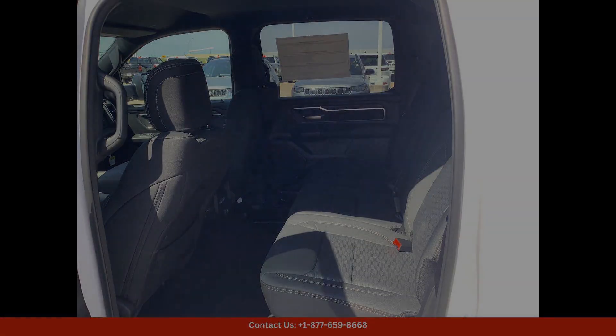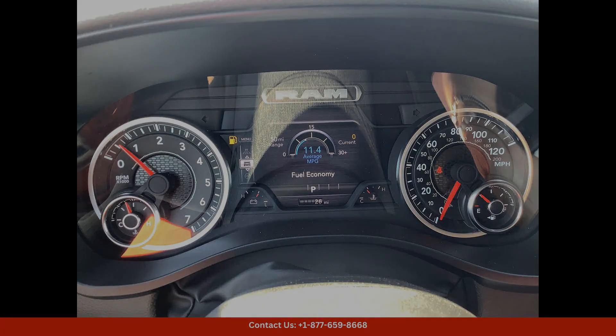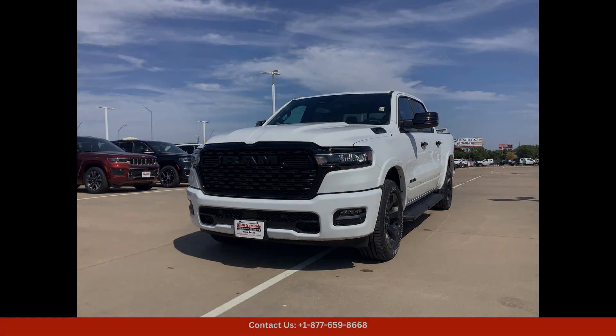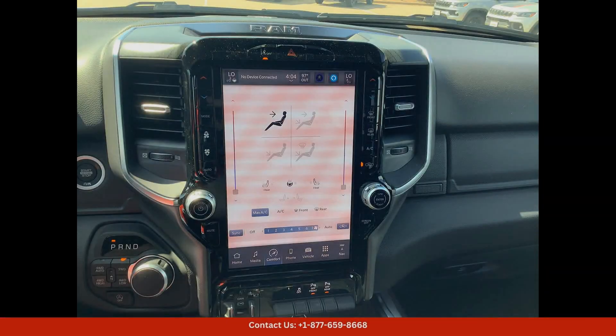You'll have plenty of space to haul all your gear. This truck features a powerful 4x4 drivetrain, perfect for tackling tough terrain or inclement weather conditions. The Lone Star trim level offers